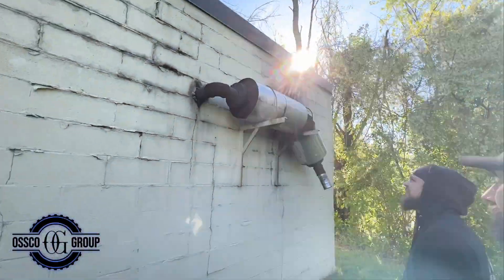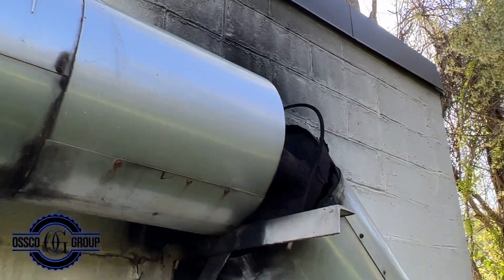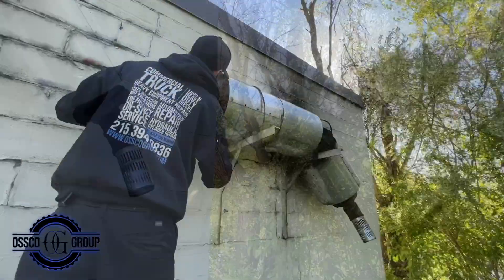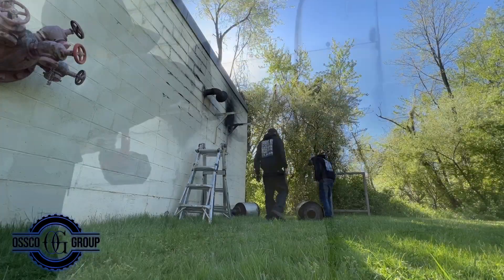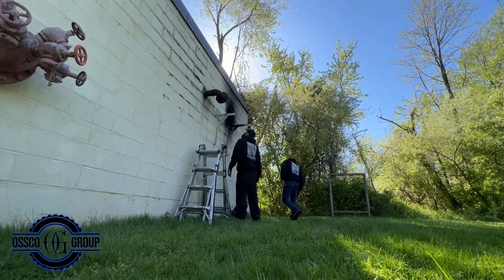This old muffler is in need of replacement as it is rusting away. You can see Joe working on removing the muffler so that we can take it back to the shop for repairs.